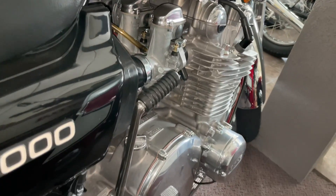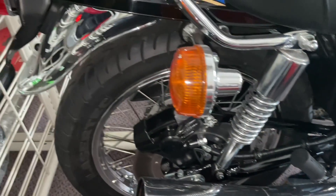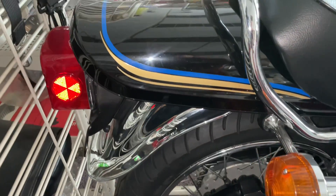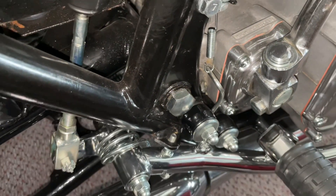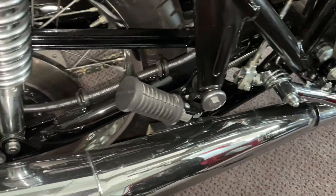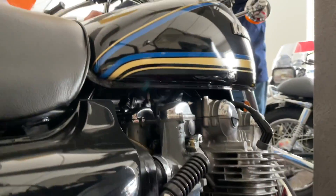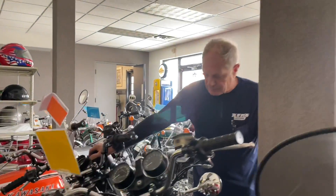What have you done to this motorcycle? Just detailed it. Everything's been re-detailed. It does have a re-cloned front fender and handrail, and an aftermarket seat. Otherwise it's original. Very cool.